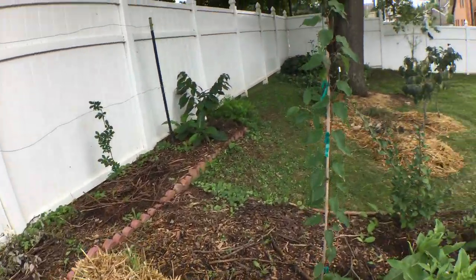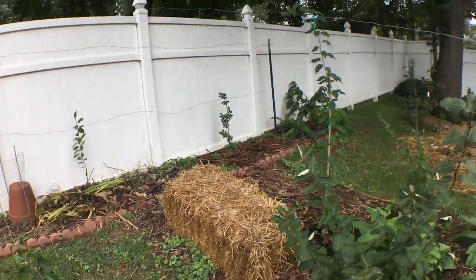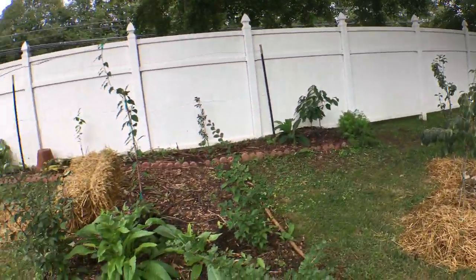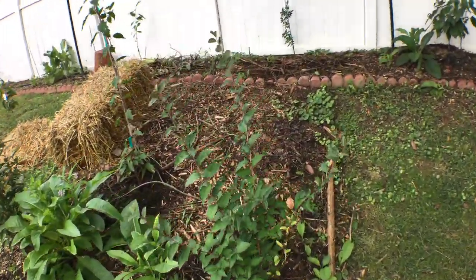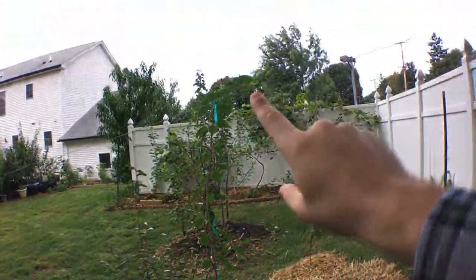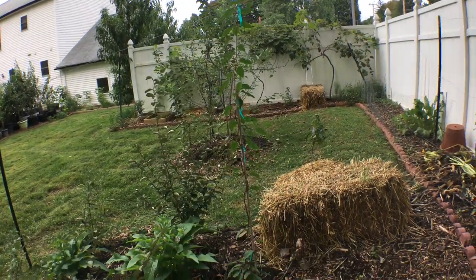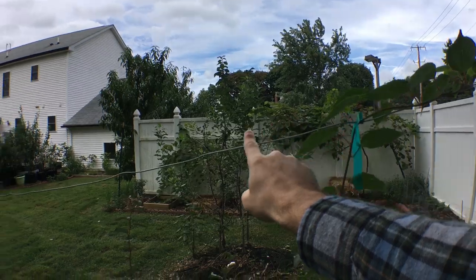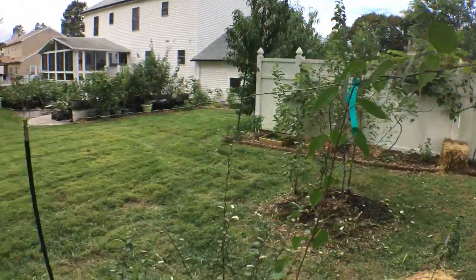If you saw the video I put out about planting trees in this section of the yard, you can go back and learn about that — I just want to show it to you. I do want to mention that we planted a hardy kiwi vine here in early summer and it grew quite well — it already reached the top of the wire, which was my goal for the year. I'm hoping to get it to grow down a bit this way, and next year it should very easily reach the ends of the wire.